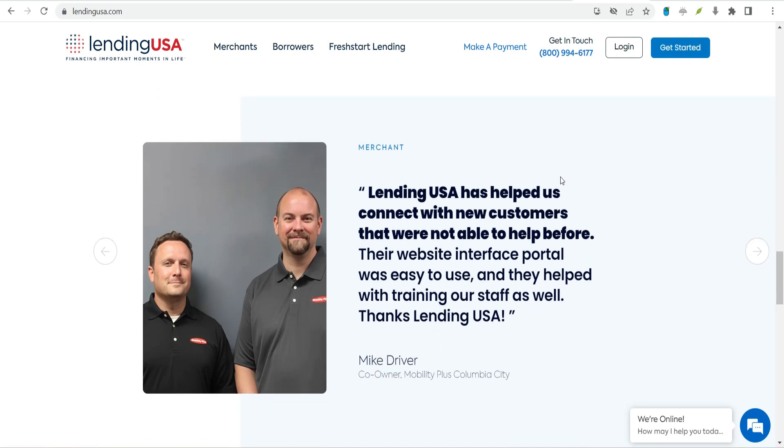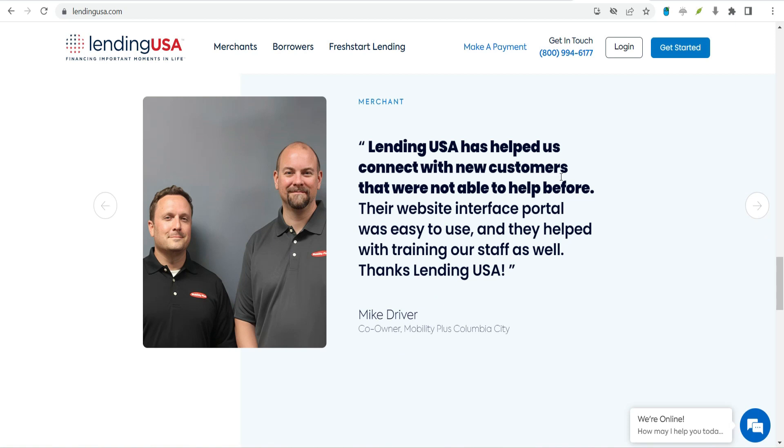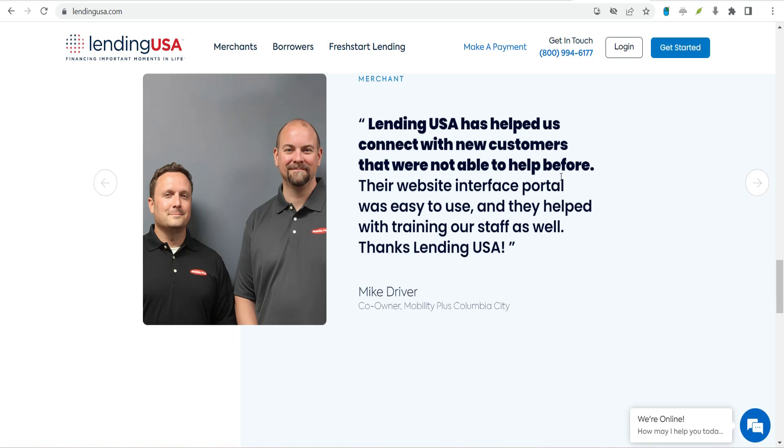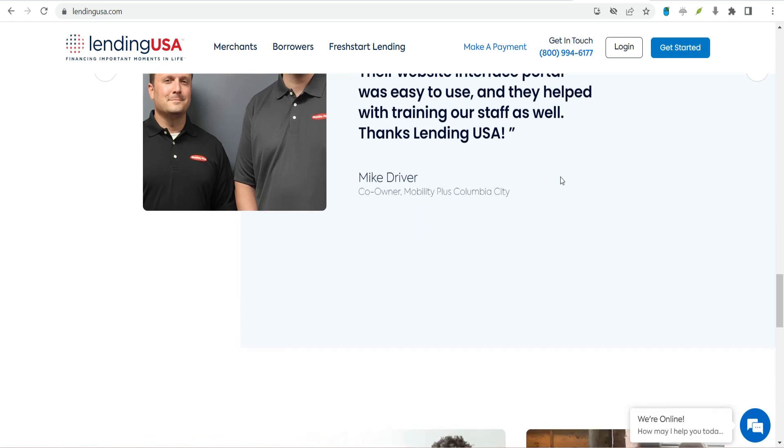What are some of Lending USA's online features? The entire loan pre-approval and application process is done online. Once the account is open, customers can log in to manage their payments, set up autopay, and review their payment history.